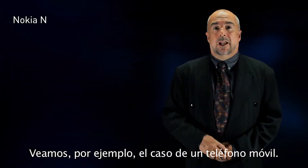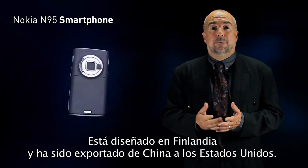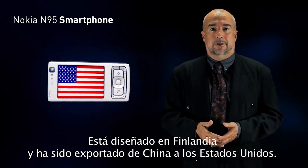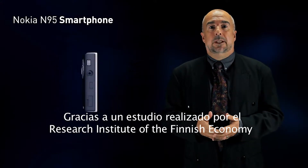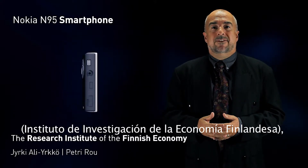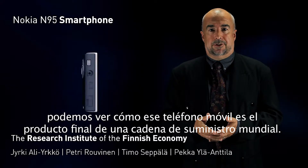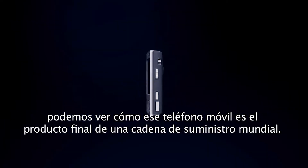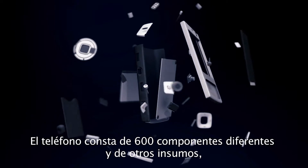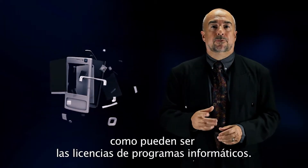For example, let's take a mobile phone. It is designed in Finland and exported from China to the United States. Thanks to a study made by the Research Institute of the Finnish Economy, we can see how this telephone comes together on a global supply chain. This telephone is made of 600 individual components and other inputs such as software licenses.